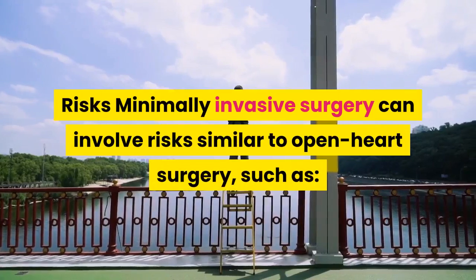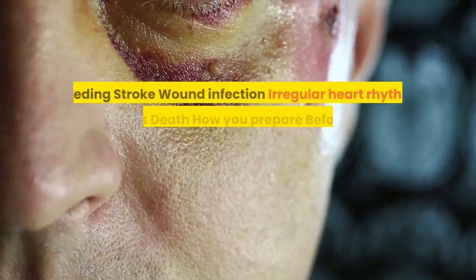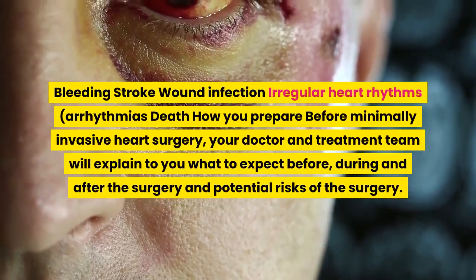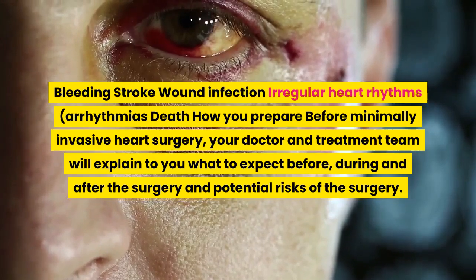Risks: minimally invasive surgery can involve risks similar to open heart surgery, such as bleeding, stroke, wound infection, irregular heart rhythms, arrhythmias, and death.